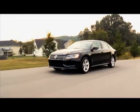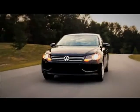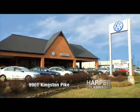The all-new 2012 Volkswagen Passat is made in Tennessee, and you can get yours today with gas power or TDI clean diesel at Harper Volkswagen, 9901 Kingston Pike.